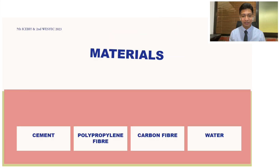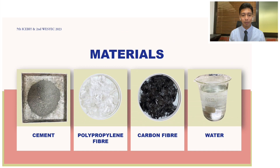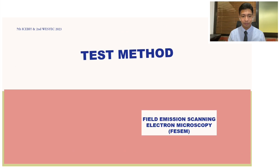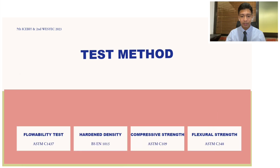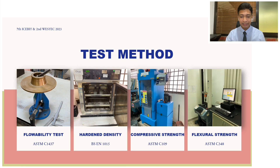The materials we used are cement, polypropylene fiber, carbon fiber, and water. For testing, we have FESEM — Field Emission Scanning Electron Microscopy — to determine the diameter and surface of the fiber. We also conducted a flowability test, hardened density test, compressive strength test, and flexural strength test, following the standards listed in the paper.